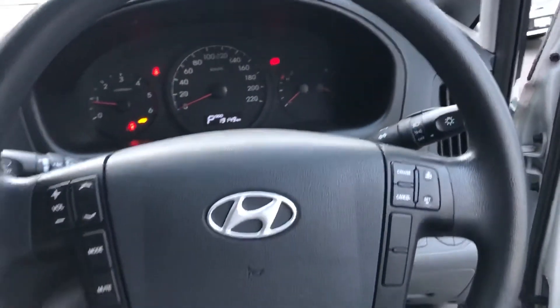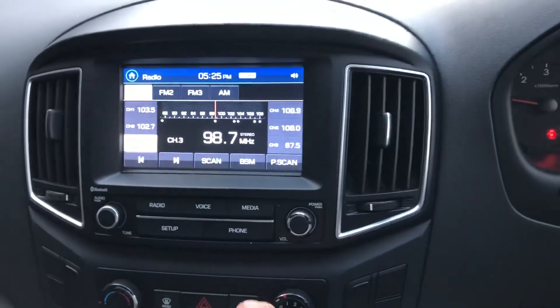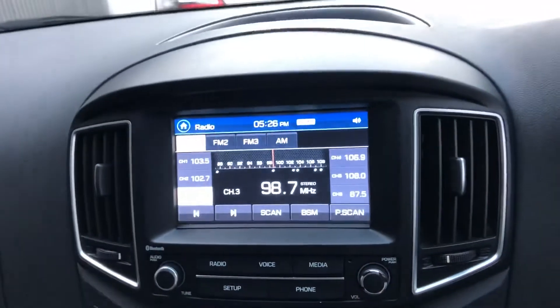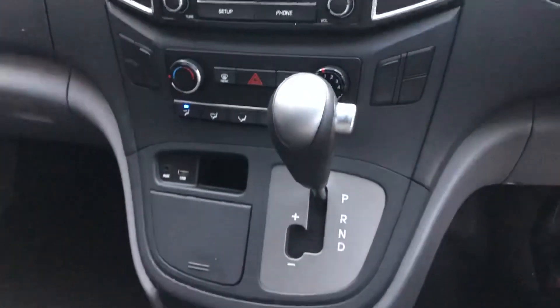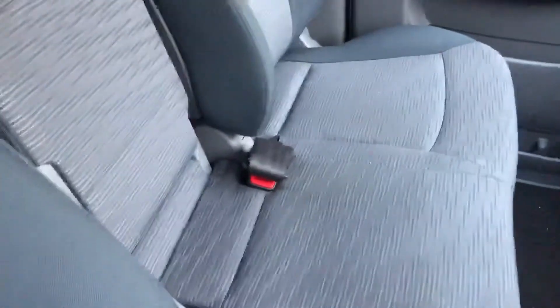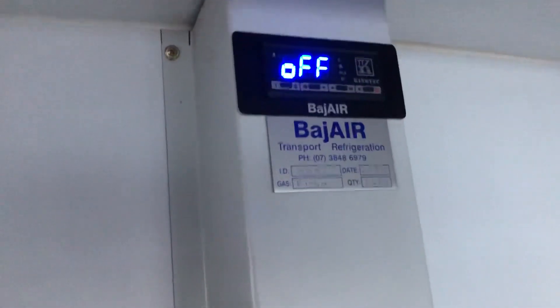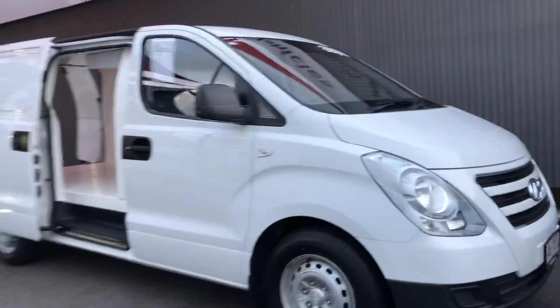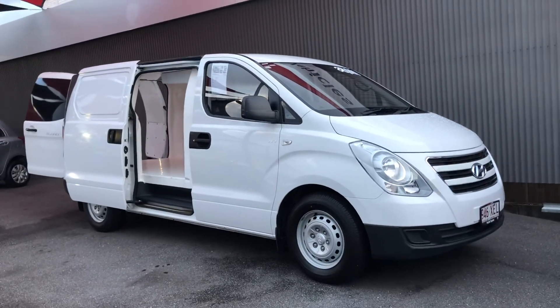The steering wheel is in excellent condition. There's a reverse camera as well. The refrigeration system is really really well done — this system would not have been a cheap exercise. Thanks very much for watching Roger, I hope you enjoyed the video tour and we'll be in contact soon. Thanks again.